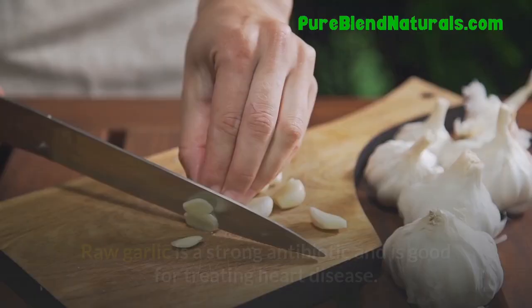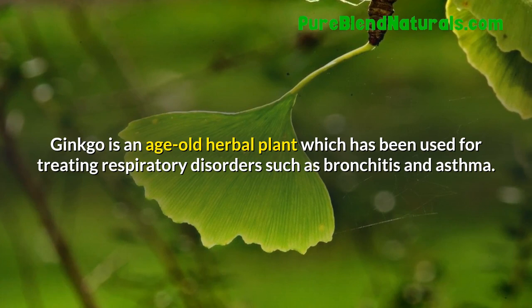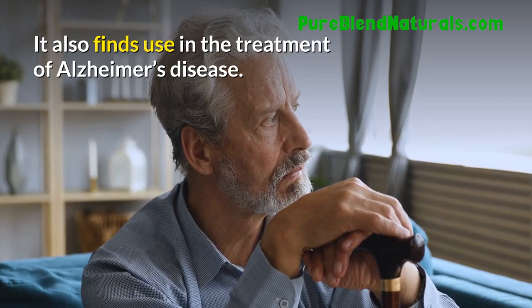Garlic. Raw garlic is a strong antibiotic and is good for treating heart disease. Ginkgo Biloba. Ginkgo is an age-old herbal plant which has been used for treating respiratory disorders such as bronchitis and asthma. It also finds use in the treatment of Alzheimer's disease.